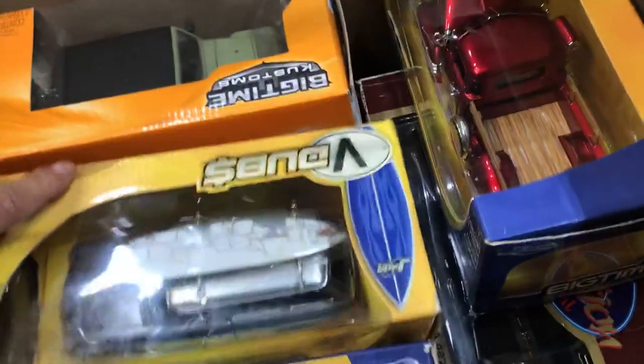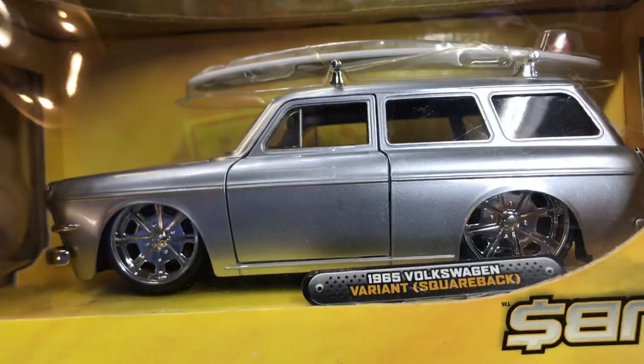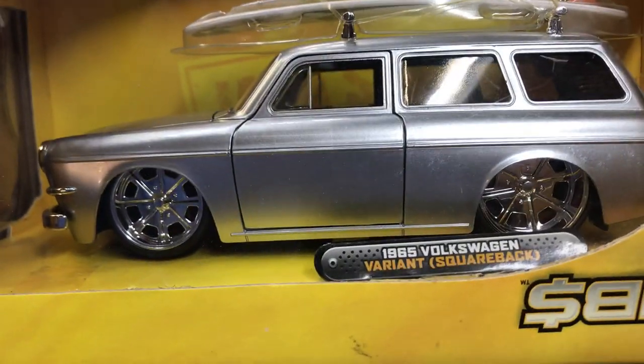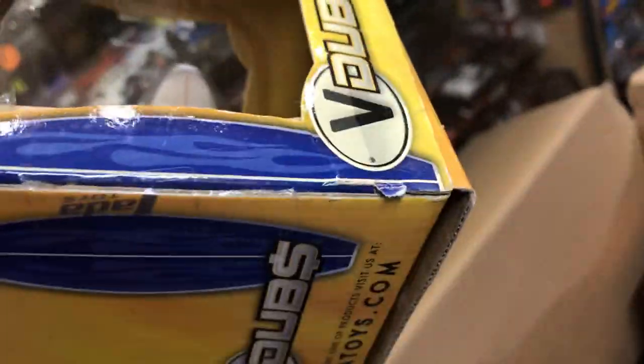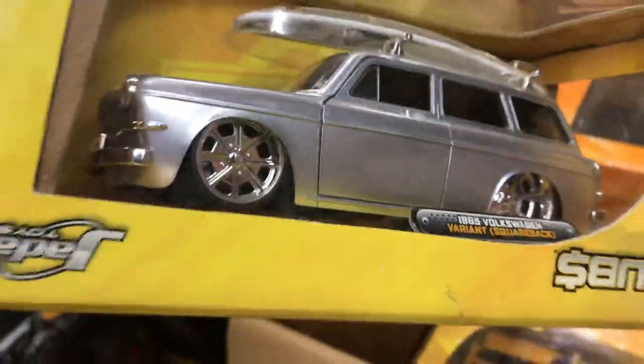How about this — VDubs 1965 Volkswagen Variant Square Back. I like the surfing boat on top. Look at that — it reminds me of Hawaii. When everything is over with this epidemic, I think I'm going to go to Hawaii and go Hot Wheel hunting at a couple of stores over there.